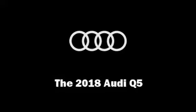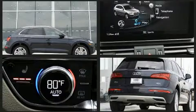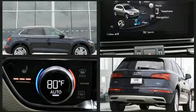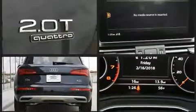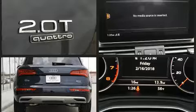Get excited about the 2018 Audi Q5. Under the hood you'll find a four-cylinder engine with more than 200 horsepower, providing a smooth and predictable driving experience. Well-tuned suspension and stability control deliver a spirited yet composed ride and drive.